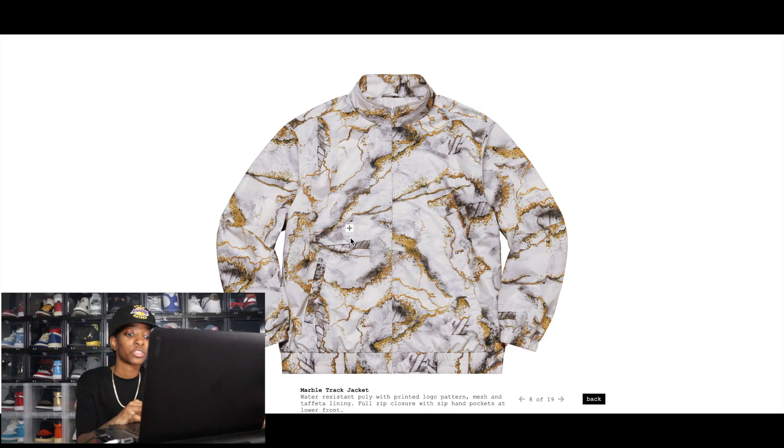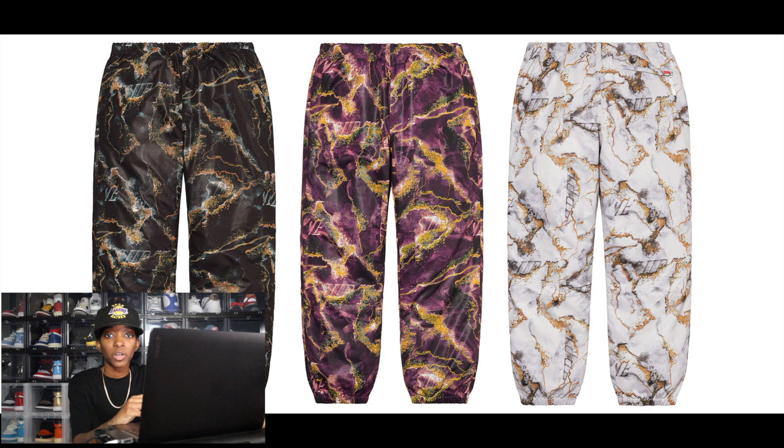Another set releasing this Thursday is the Marble Track Jacket and Marble Track Pants. It's not a pattern I'm really a fan of, but again, you might like it. In terms of resale, I would definitely be looking at the S logos over this top and bottom set — I'd consider the marble set a more risky resale option.